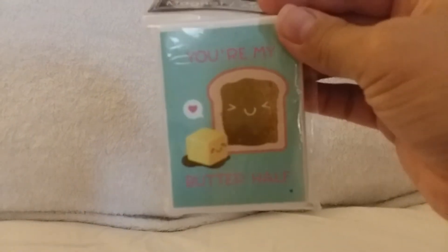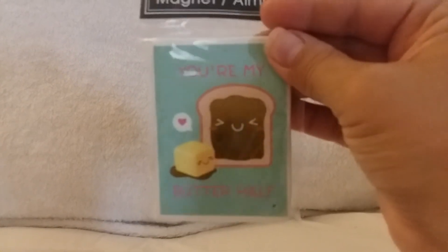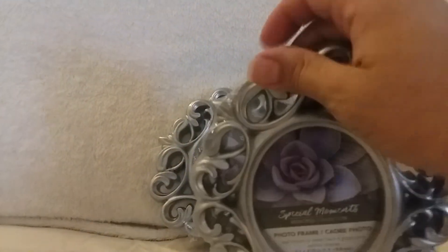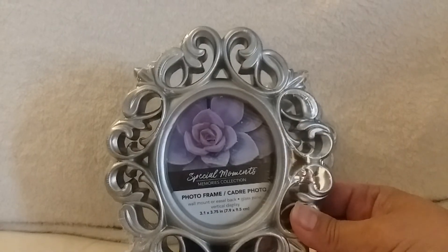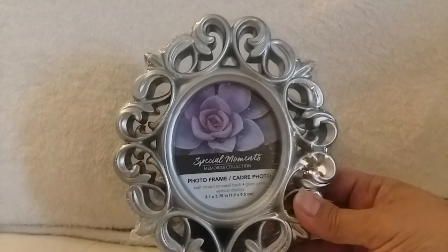Next up are just little romantic things — I'm thinking ahead to Valentine's Day. This one's just a magnet and it says 'You're My Butter Half.' I thought that was really sweet, a nice surprise for my hubby come Valentine's Day. And then these sweet little picture frames — they did have them in square, but it wasn't in my budget this week. Next week, if they're still there — fingers crossed — I'll get the square ones.